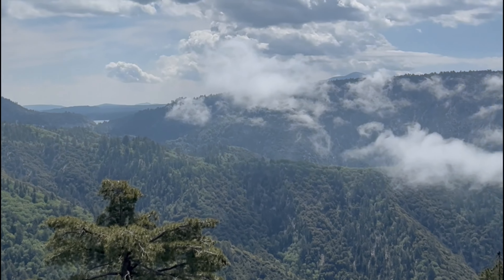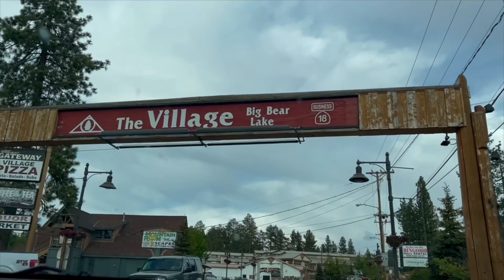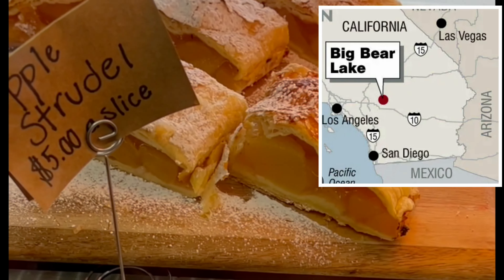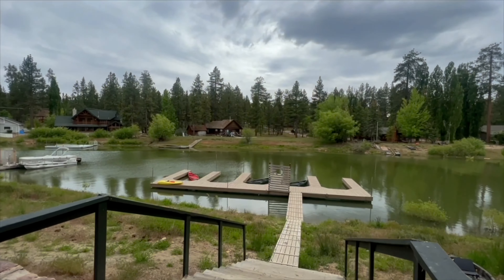Join us as we spend a fun-filled weekend in Big Bear. This is Southern California's four-season mountain resort with an elevation of over 7,000 feet, located about 100 miles east of Los Angeles. We explore the quaint Big Bear Village, sample the foodie cuisine, and enjoy lake life.